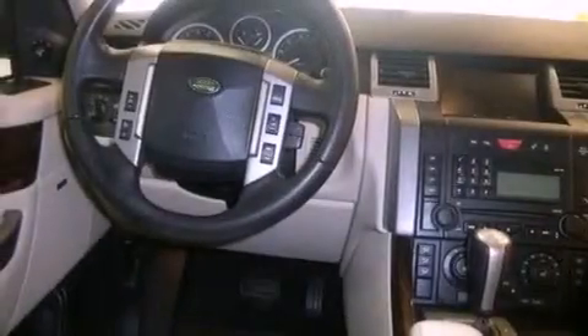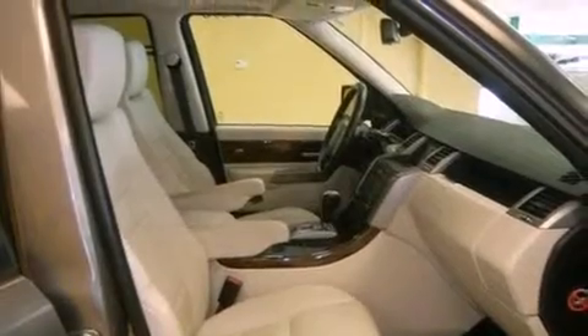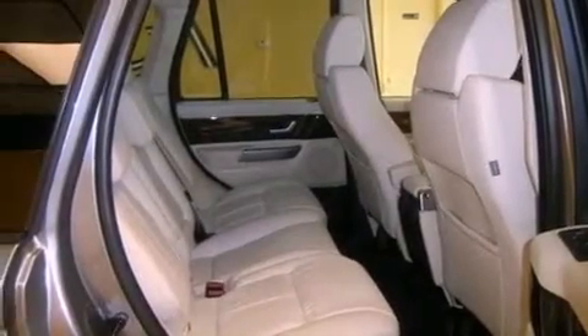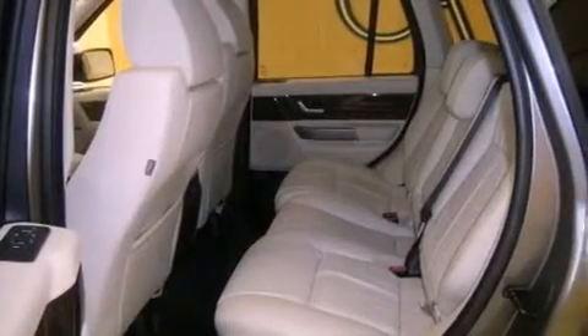The following features are also included: air conditioning with automatic climate control, a split-folding rear seat, cruise control, a multi-disc CD player, rear fog lamps, tinted glass, energy-absorbing front crumple zones, an anti-lock braking system, and heated side view mirrors.